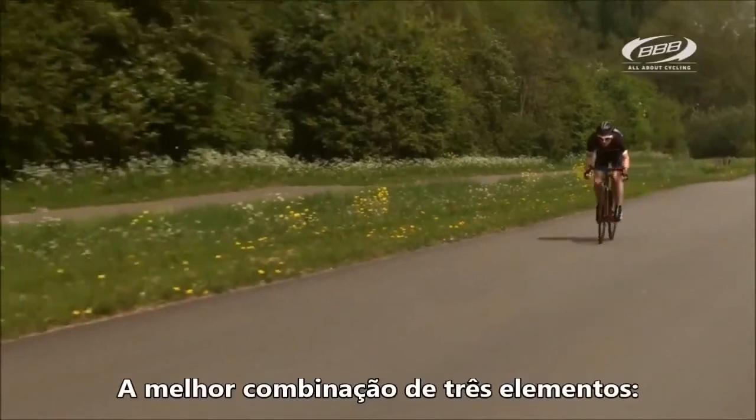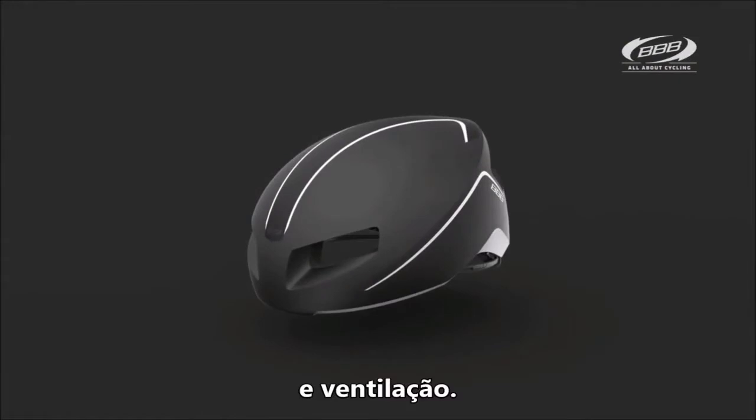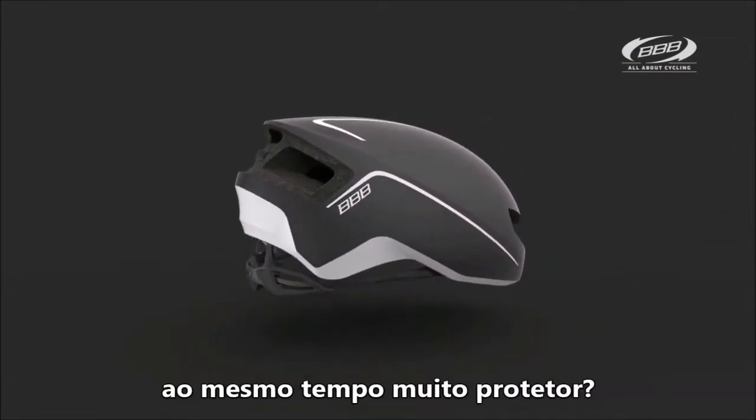The best combination of three elements. You're most aerodynamic but very unsafe without a helmet. But you want a smooth, small as possible and protective shell.